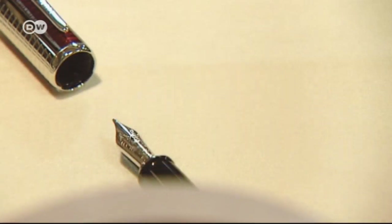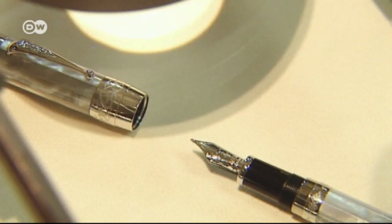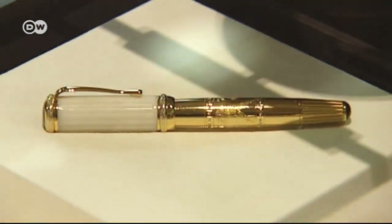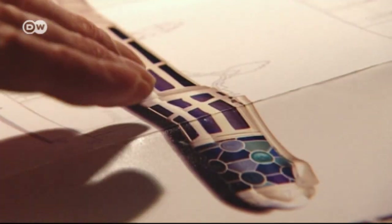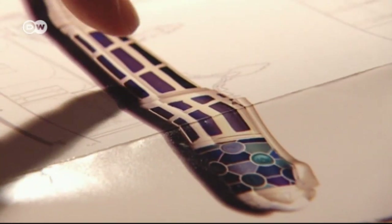Montblanc has been making exclusive limited edition pens for decades now. They start at 1,000 euros, and the most expensive are many times that. But customers value them for their top-quality craftsmanship. Some of the designs were years in the making.